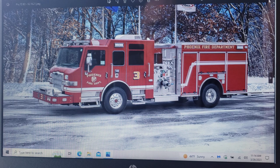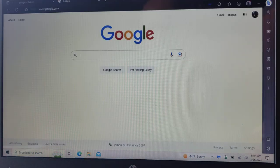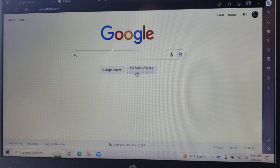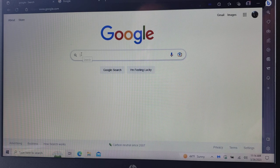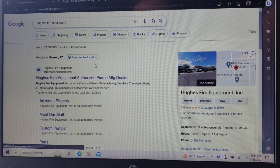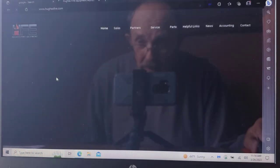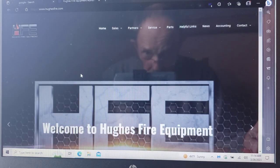So in order to do that, let me switch over to Google. Type in Hughes Fire Equipment — I've got them highlighted here — but their website is HughesFire.com. Right there — Authorized Pierce Dealer. There's their homepage.